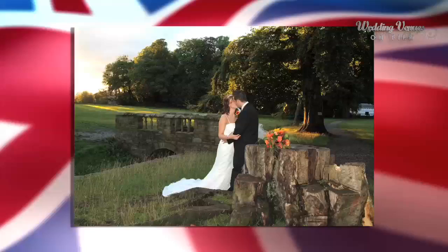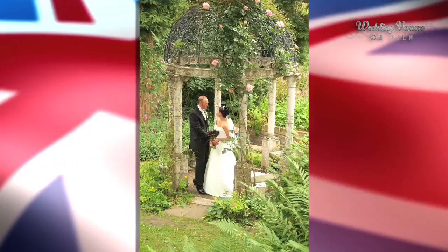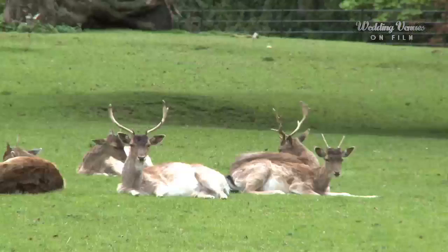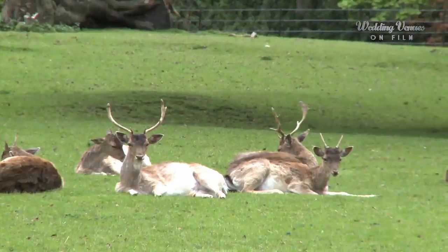Most brides that look at Whitworth Hall are looking for the fantastic photo opportunities that we can offer, with the Victorian Walled Gardens, the deer park and the Victorian Rose Arbor. The grounds themselves range over 50 acres. We have two herds of deer here, fallow and red deer. You can hand-feed the deer for your wedding photographs — the ideal photo opportunity for the wedding party.